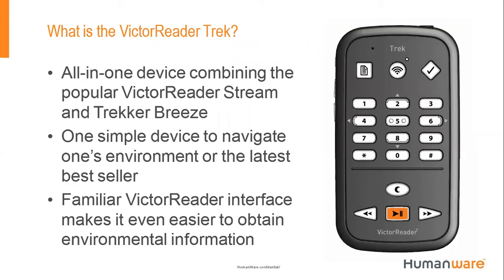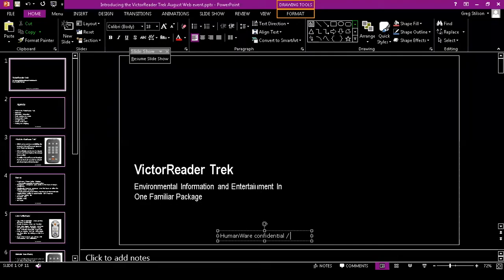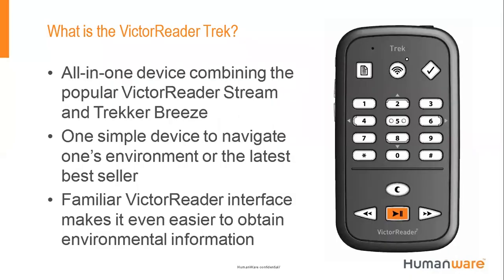The Trek is an all-in-one device that combines the simplicity of the Victor Reader Stream platform with the orientation functionality of the Trekker Breeze. We had to discontinue the Breeze last year because our manufacturer could not provide parts — it was started in 2008. The response to that discontinuation was staggering, with many people calling asking us to continue. We promised we were not leaving the orientation and mobility space. As a blind person myself, I've always believed that access to information around you is a blind person's right.